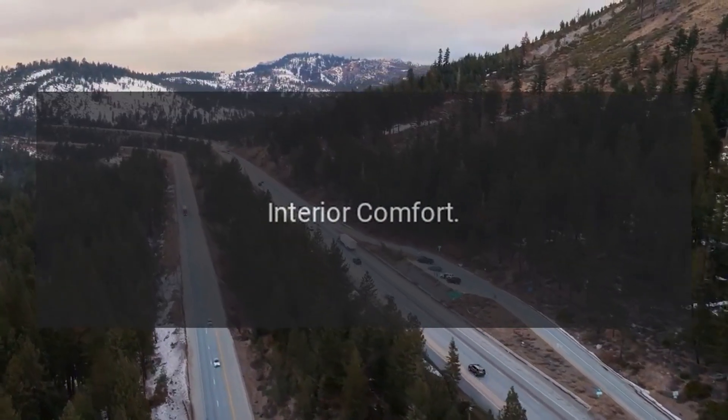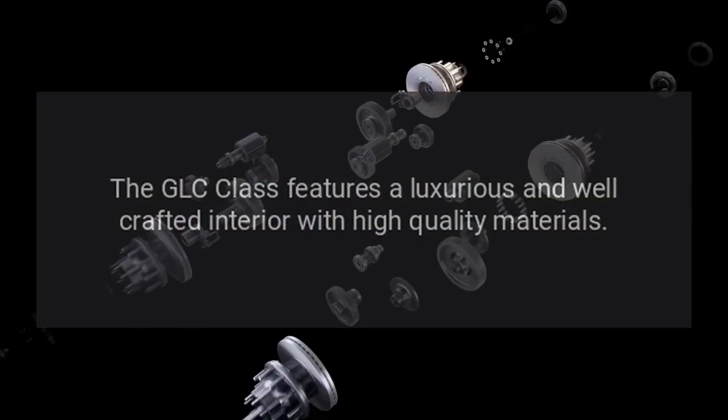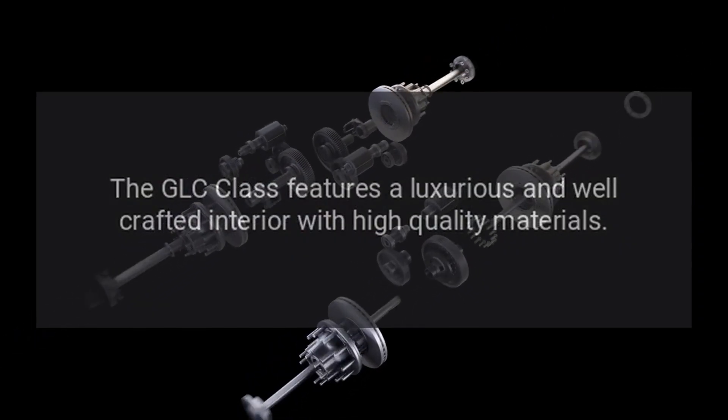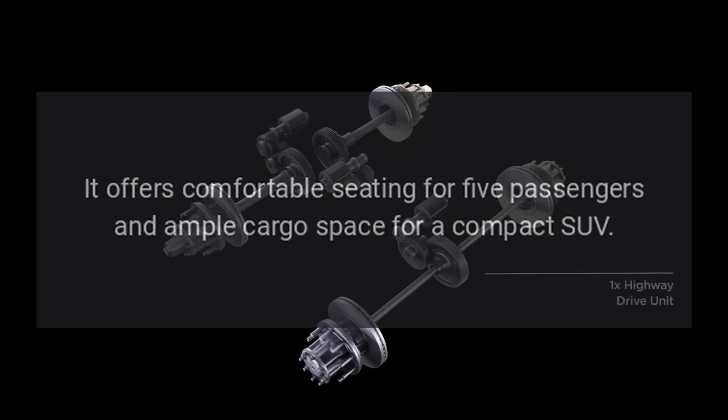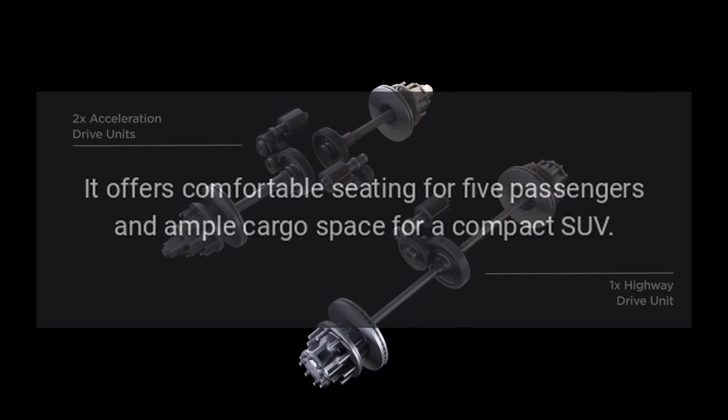Interior Comfort: The GLC Class features a luxurious and well-crafted interior with high-quality materials. It offers comfortable seating for five passengers and ample cargo space for a compact SUV.